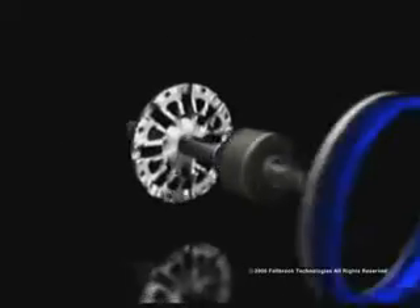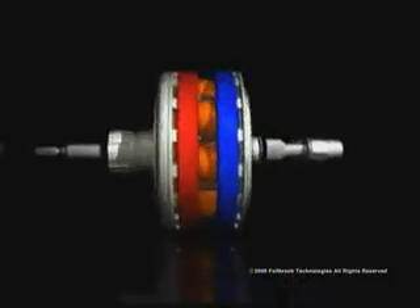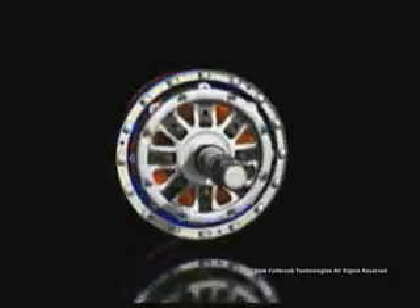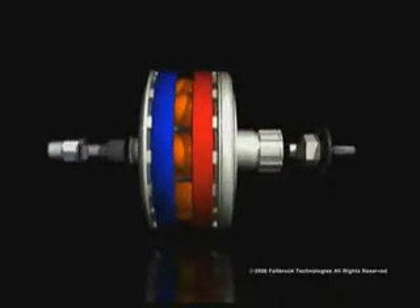Tilting the balls changes their contact diameters and varies the speed ratio. In this illustration of a NuVinci Hub designed for bicycles, the blue ring on the left represents the output — the rear wheel of a bike. The red ring on the right represents the input — the sprocket being driven by pedaling.